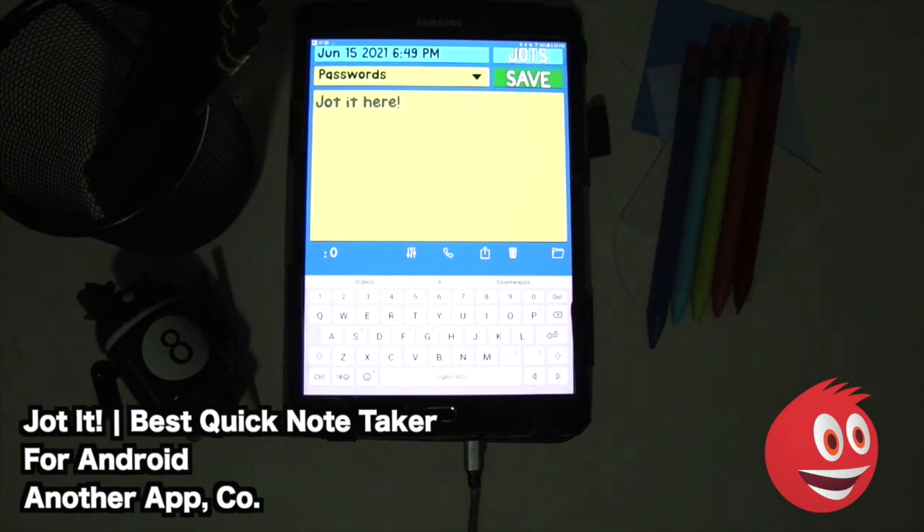Of course, you can share stuff via SMS — we didn't show that here because we didn't want to show any of the phone numbers in this device. It's a very easy to use app, as you can see. Shout out to the developer — this is Another App Company, Jot It. Pretty cool app. It is $1.99. And like I said: ad-free, no hassle, easy to use, straightforward. Remember with Jot It: jot it so you got it. That's straight from the listing.